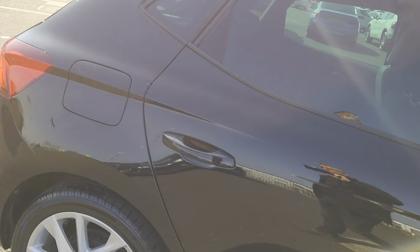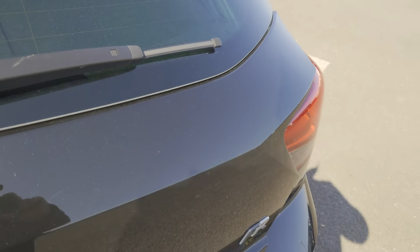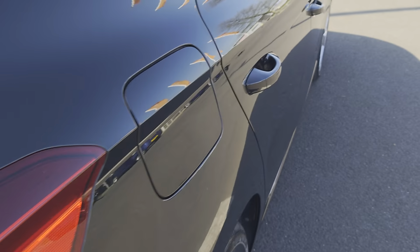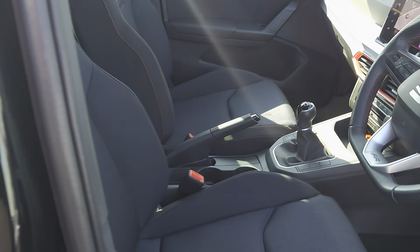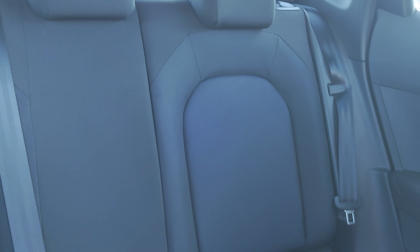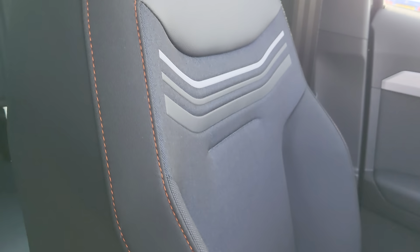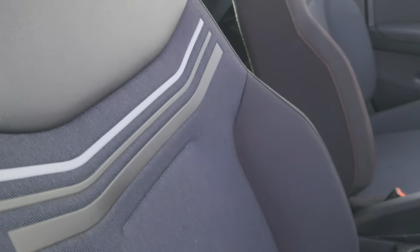We'll just have a look at the boot for you. You have a good sized boot for a city hatch, with a 60-40 split on the back seats. Going into the car itself, you have cloth upholstery all the way through, with some blue in the centre sections, copper stitching, and some patterning on the front seats.